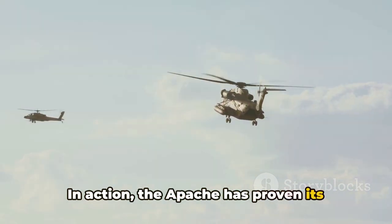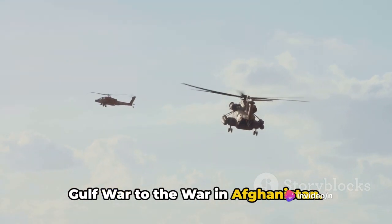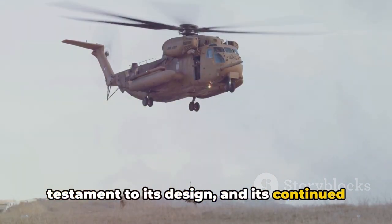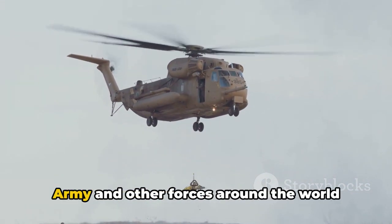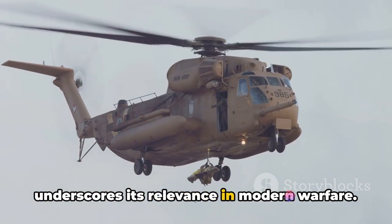In action, the Apache has proven its mettle in numerous conflicts, from the Gulf War to the war in Afghanistan. The Apache's performance in combat is a testament to its design, and its continued service with the U.S. Army and other forces around the world underscores its relevance in modern warfare.